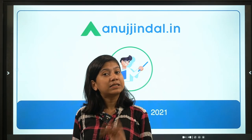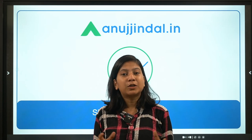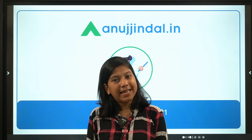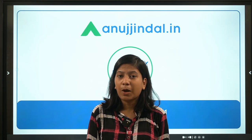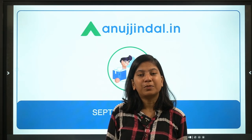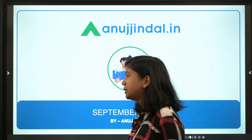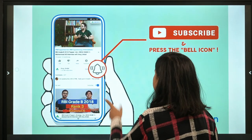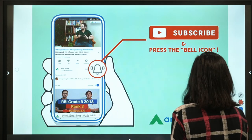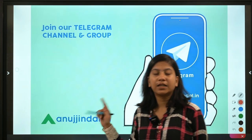Cows are not only found on land but in the seas as well. Those who know what sea cows are have already guessed the topic. Sea cow is a type of marine species. We'll discuss what it is, its conservation, and exam-relevant details. Before we begin, please subscribe to our channel, hit the bell notification, and join our Telegram group — the PDF of this session is available there, link in the description.